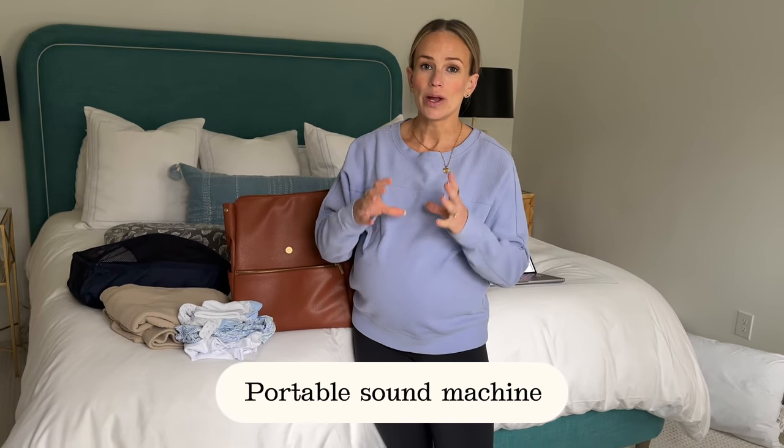Some people pack little mittens so the baby doesn't scratch themselves — I don't have any, so if he does that we'll just put socks over his hands. I also need to order a portable sound machine ASAP. We took one to the hospital with our son and kept it by his bassinet and it really helped all of us sleep better.